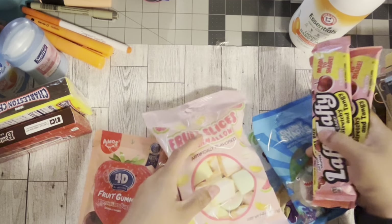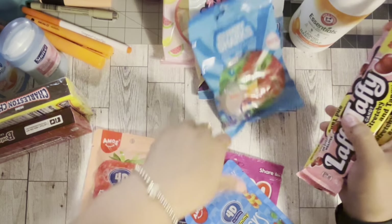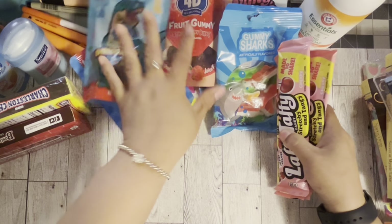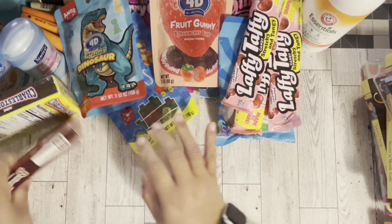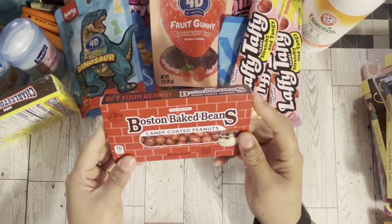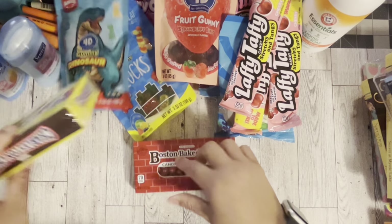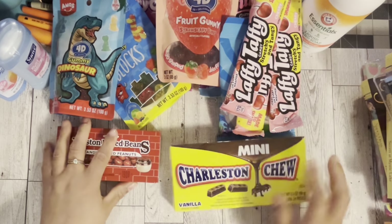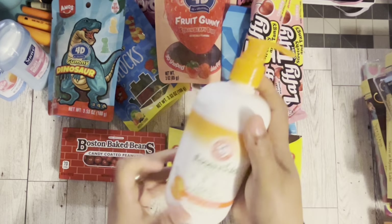Actually, I got two more candies — I was really on the sweet tooth this time. I got Boston Baked Beans and then I got Charleston Chews, two of my favorites. Maybe because I'm going to be watching some movies.